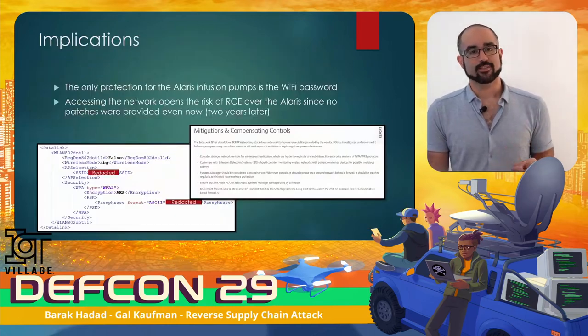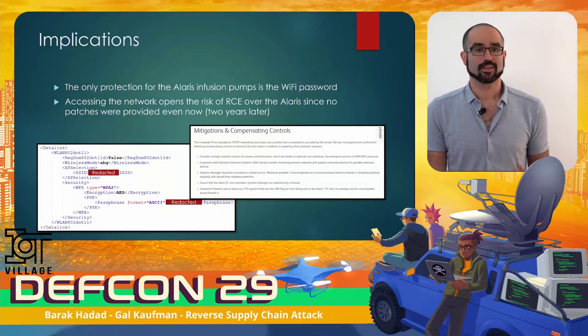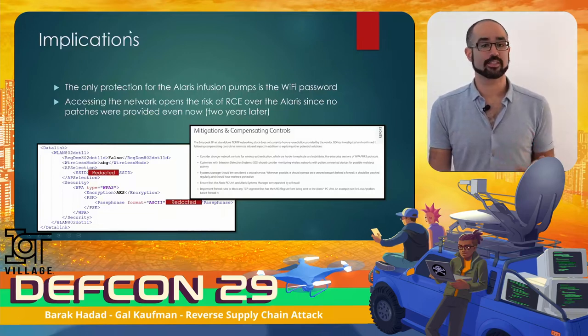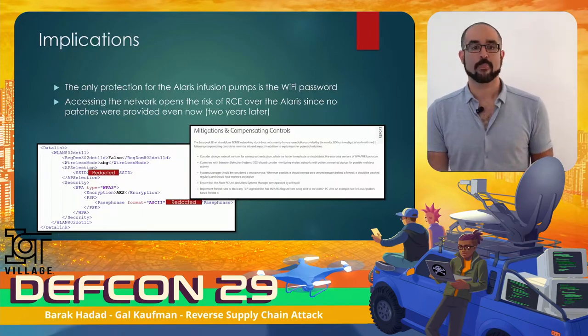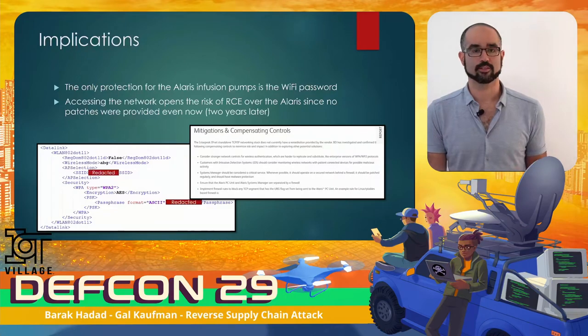Analyzing these findings: since the only protection for the Alaris infusion pumps is the Wi-Fi network authentication, getting access to the network opens up the risk of remote code execution over all current Alaris devices on those networks. I will now give the stage to Gal, who will talk about another interesting device we bought that contained some corporate secrets.